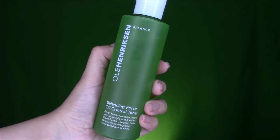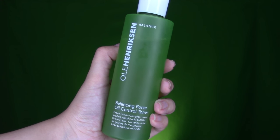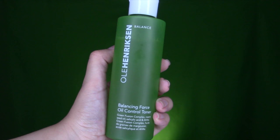This cleanser lathers well and leaves a hydrating feeling. It also has salicylic, glycolic, and lactic acids that help treat acne and lighten marks over time. It doesn't strip the skin of any oils and it doesn't leave any type of residue.